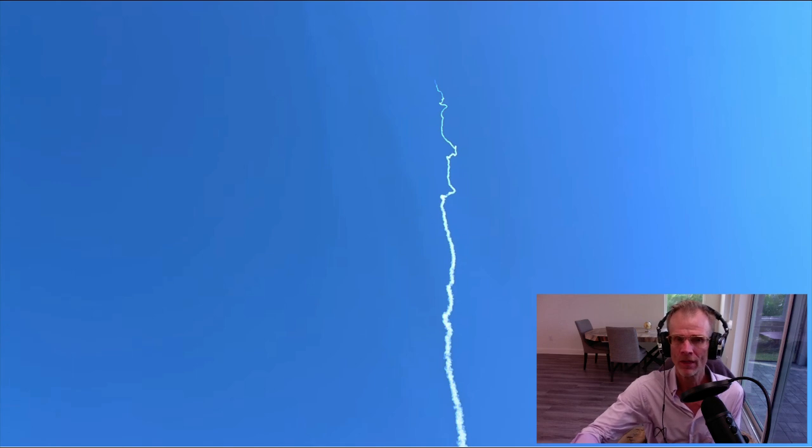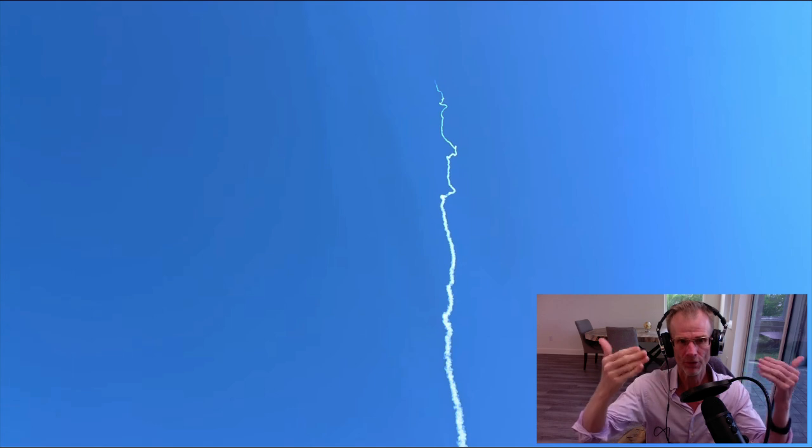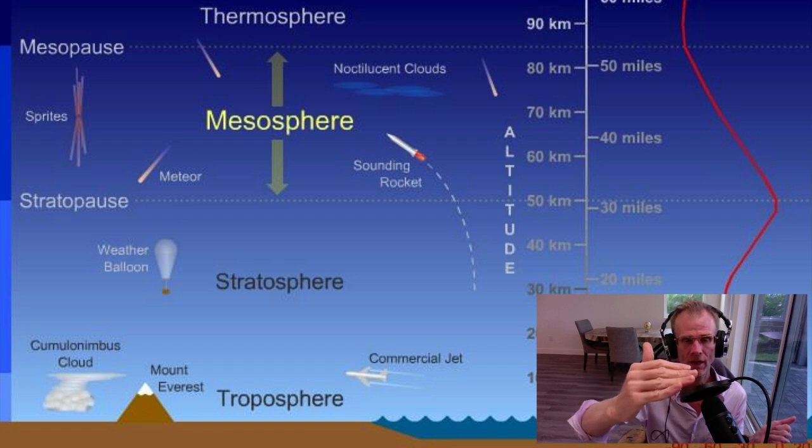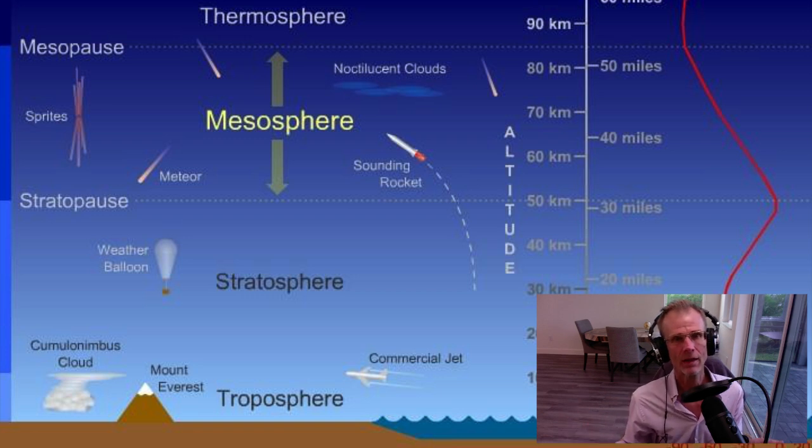So this two-stage rocket actually got up to 56 miles, or 293,000 feet. And this is in the mesosphere — the third layer of the atmosphere. It's very high up, and this is getting into areas that not even weather balloons can reach. So a lot of the high-altitude balloon shots are literally about one-half of this altitude.